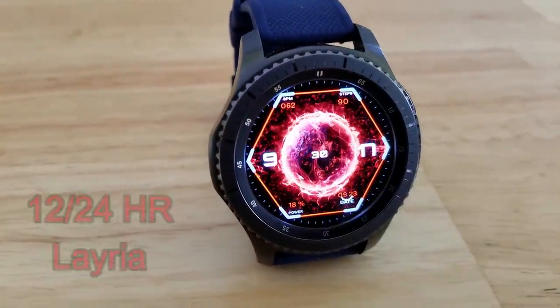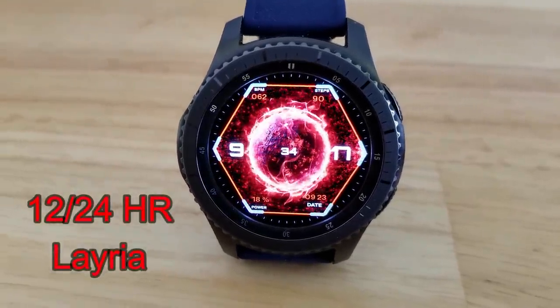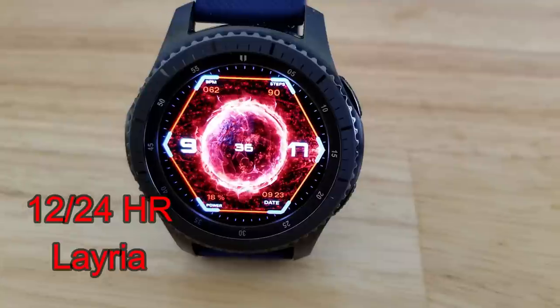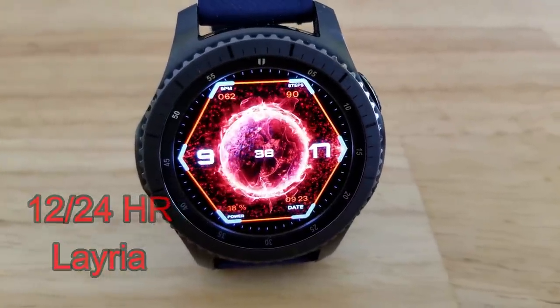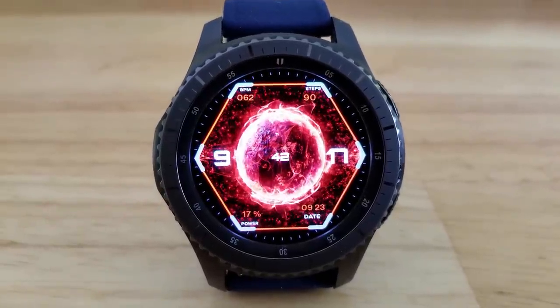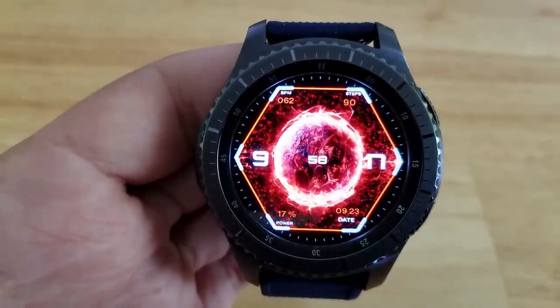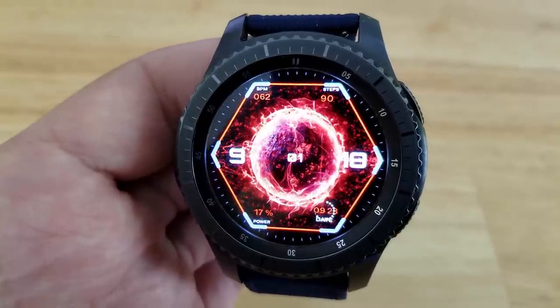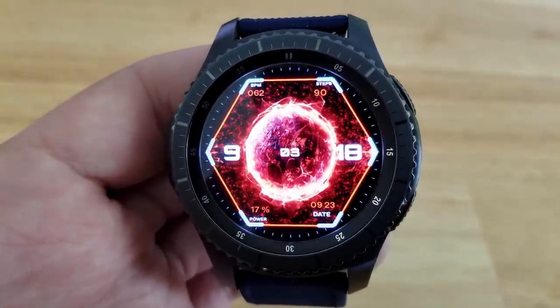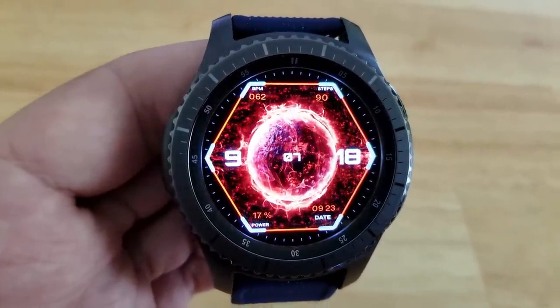The next few faces are all from Frisk and they're animated faces which are all really stunning, so you have some really good selections to choose from here. First up is this space or sci-fi looking face that features a burning star or sun in the center complete with those jumping flames and it just looks outstanding. Features here include your heart rate and steps at the top, then battery remaining and date at the bottom. This is a really stunning piece that looks even better in low lighting environments.